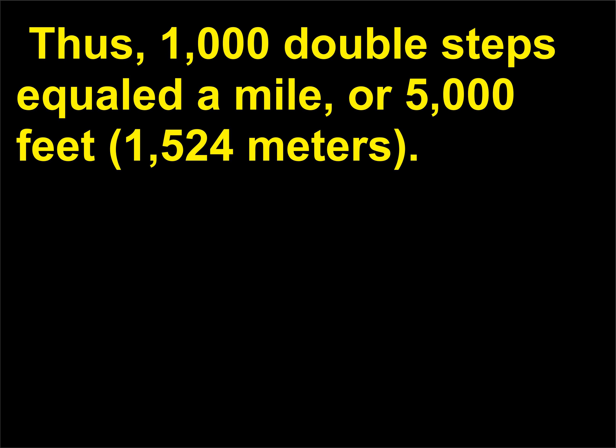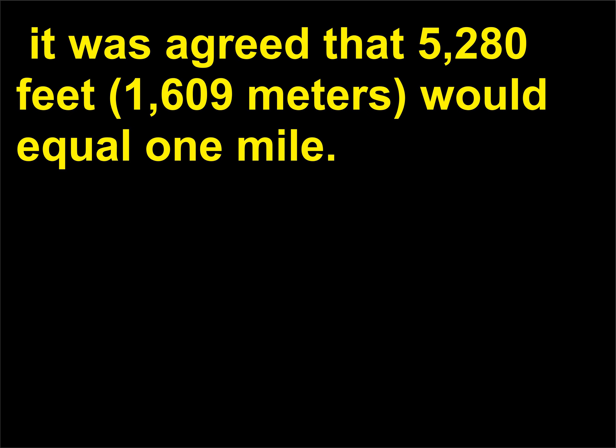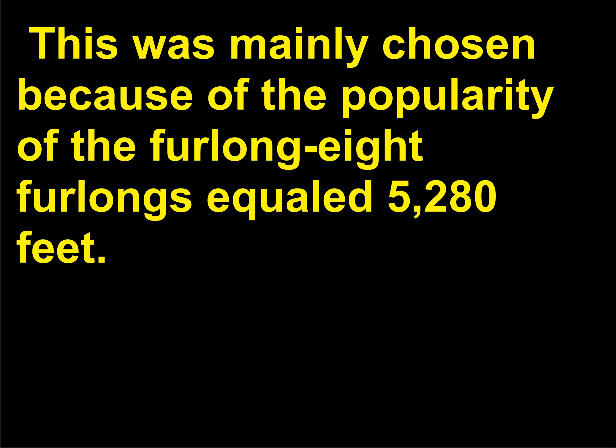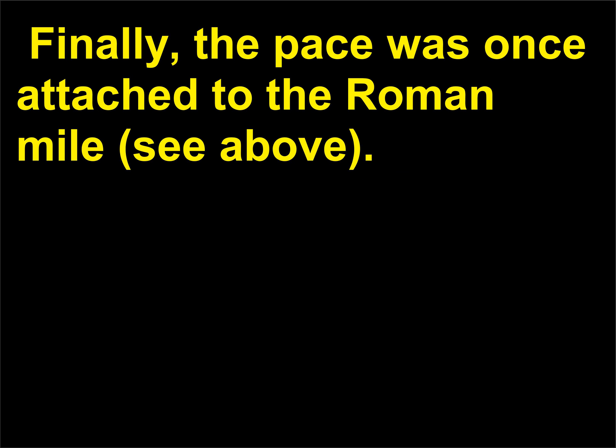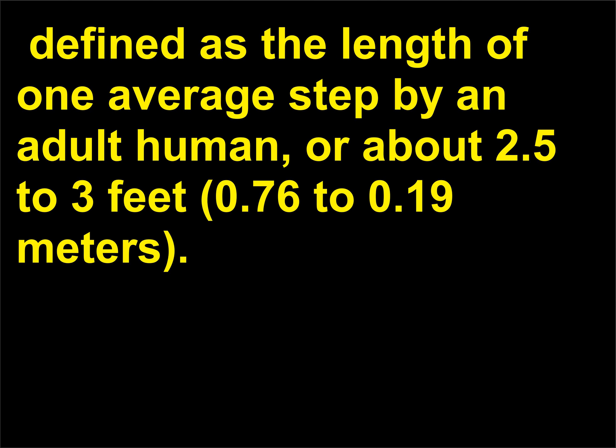The current measurement of feet in a mile came in 1595, during the reign of England's Queen Elizabeth I, when it was agreed that 5,280 feet (1,609 meters) would equal 1 mile. This was mainly chosen because of the popularity of the furlong — 8 furlongs equaled 5,280 feet. Finally, the pace was once attached to the Roman mile. Today, a pace is a general measurement defined as the length of one average step by an adult human, or about 2.5 to 3 feet (0.76 to 0.91 meters).